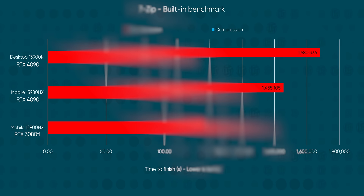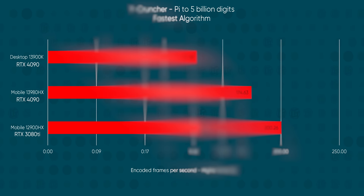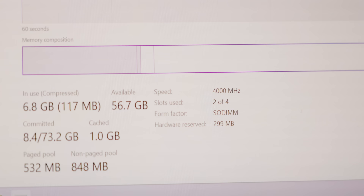While Y-Cruncher and Handbrake AV1 encoding showed a greater difference to desktop, they still show a clear generational improvement over 12th gen. We suspect that faster mobile memory would help close this gap, but another factor is that multi-core workloads tend to favor desktop chips with much higher power budgets.